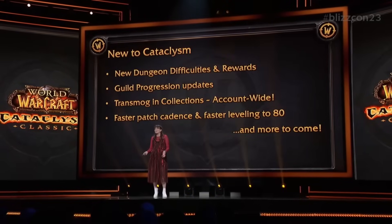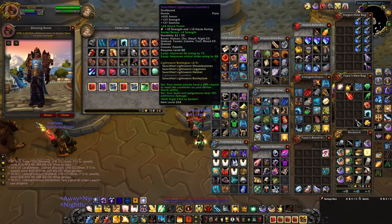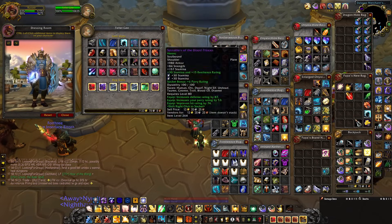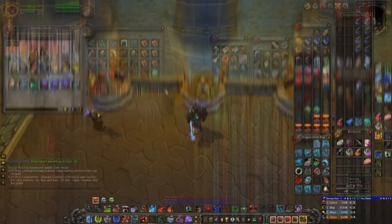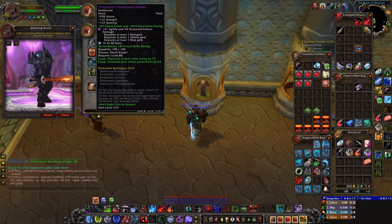It was quite clunky and a headache for anyone generally invested in the appearance of their character who enjoyed altering said appearance on a semi-regular basis. You'd first have to farm the items in question, then have them stored on your character somewhere at all times — bags, bank, void storage — which obviously limited the amount of transmogs you could have at any one time. You'd have to consider getting rid of some items, meaning you'd have to re-farm them later. There really wouldn't even be space for food, flasks, or pots.